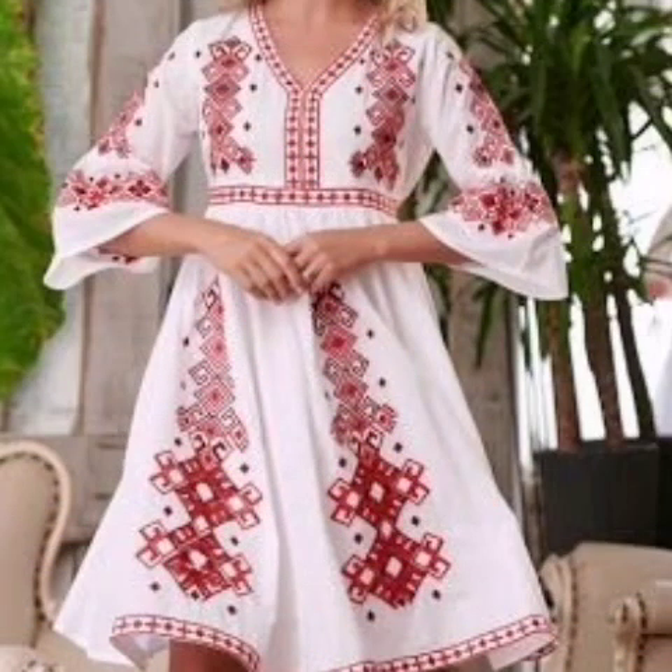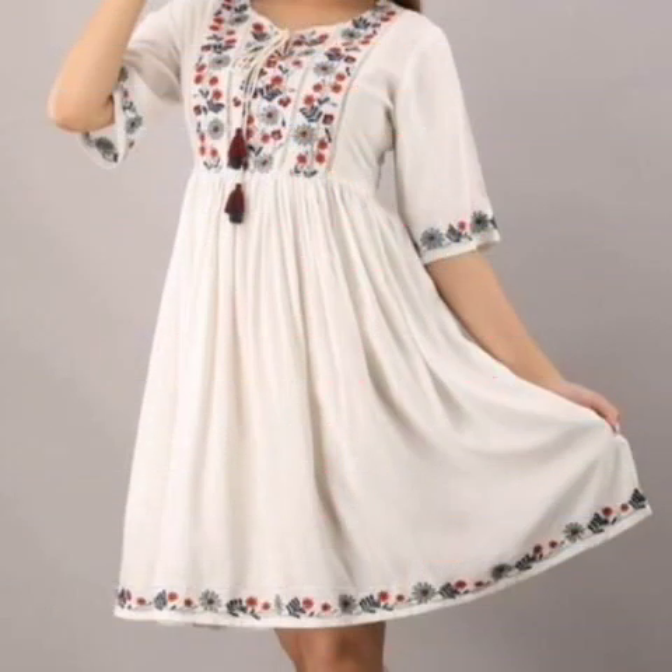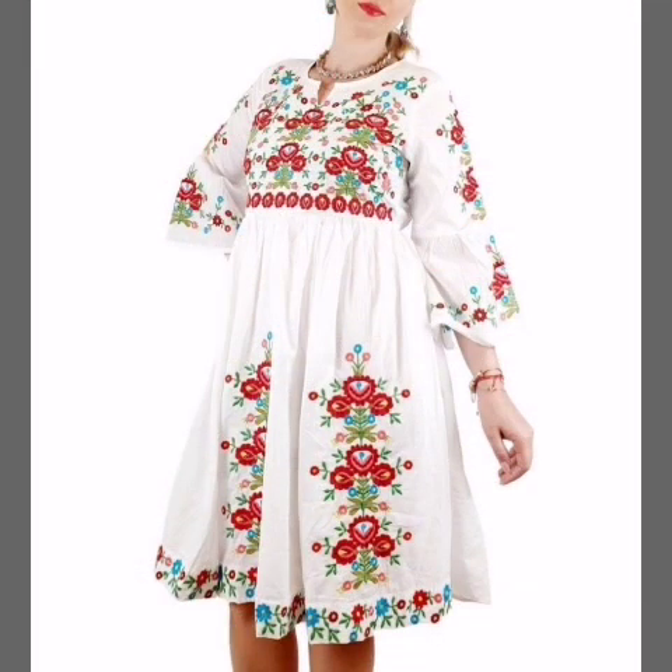Very beautiful embroidered design ideas are shown in this video. Skater wear and baggy clothing provide comfort, movement, and protection, requiring a wide range of motion — and baggy clothing offers less restriction.